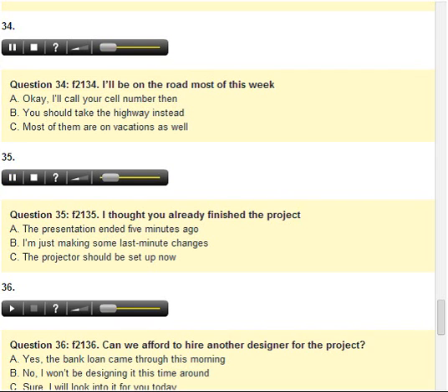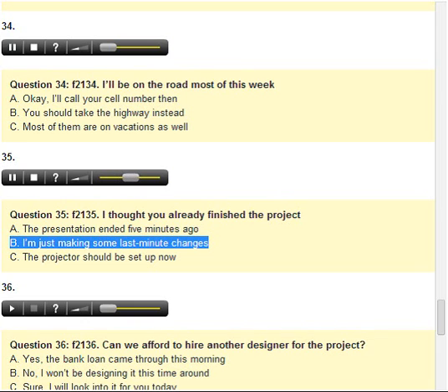Number 35. I thought you already finished the project. A. The presentation ended five minutes ago. B. I'm just making some last-minute changes. C. The projector should be set up now.